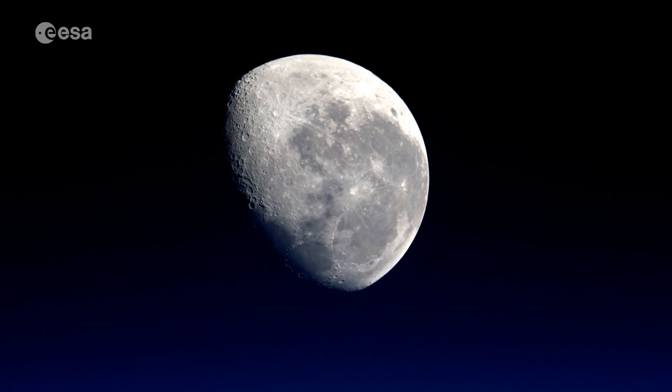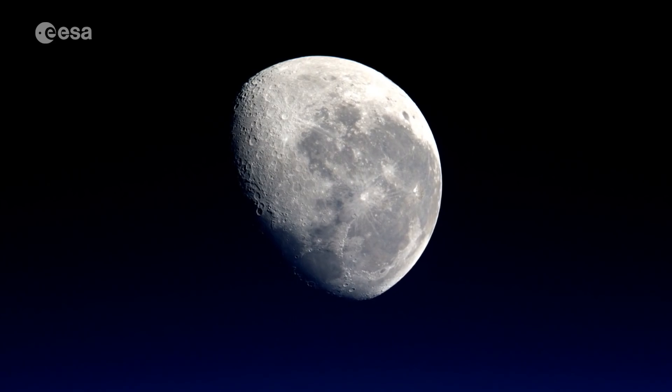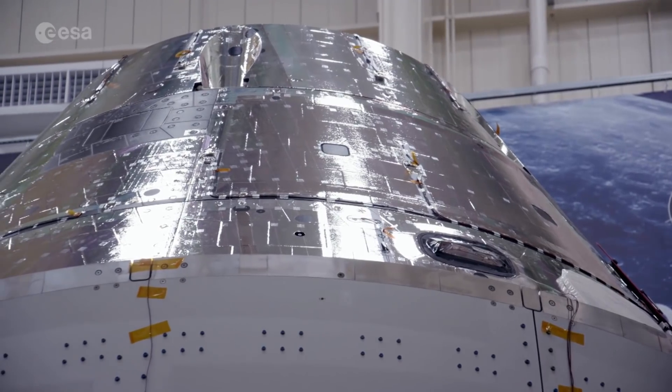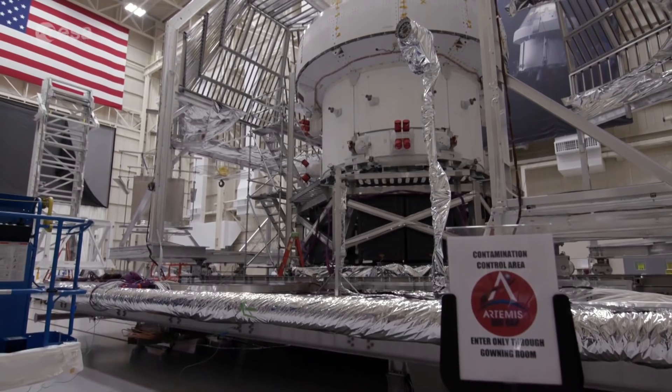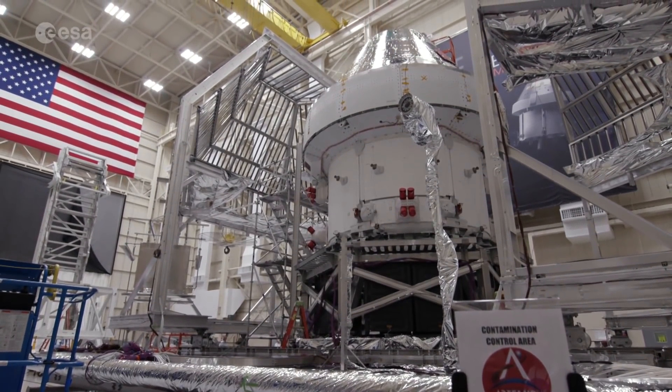50 years after humans first walked on the moon, NASA is planning to return, with ESA as an integral partner. This silver capsule is Orion, the crew module, and below it is the European Service Module, or ESM, the European element that will make the journey possible.